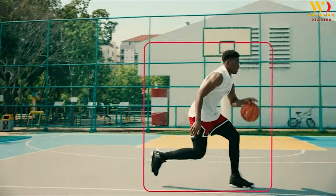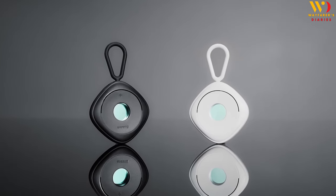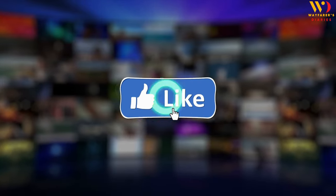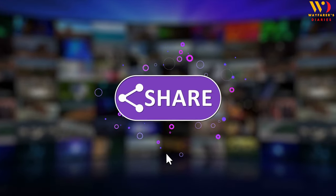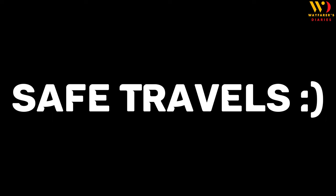There you have it, folks — 10 incredible travel essentials from Amazon that are total game-changers for your travel experiences. Links to all these products are in the description below. Don't forget to like, subscribe, and hit that notification bell for more amazing finds. Safe travels, and I'll see you in the next video.